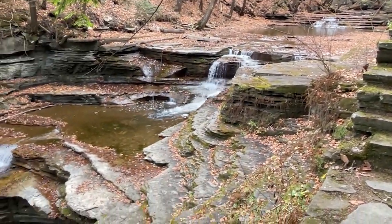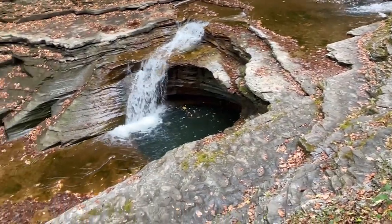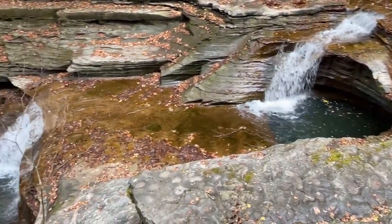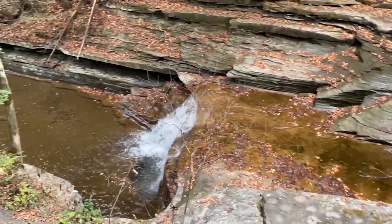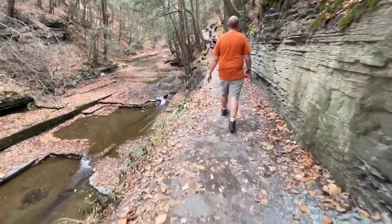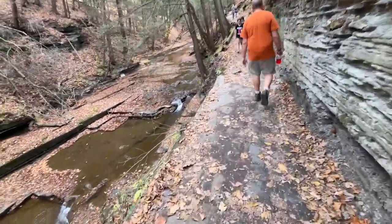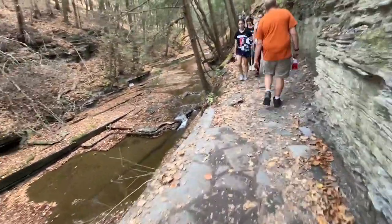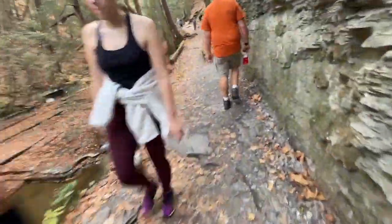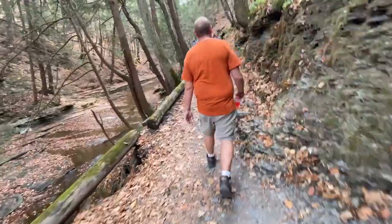The waterfalls keep me distracted as I'm going up, so that's pretty neat — very nice here. This park also has a parking fee of $9, but I think if you pay for one park, you can get into others the same day.